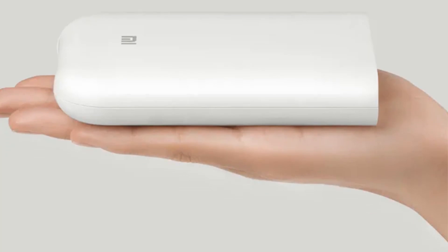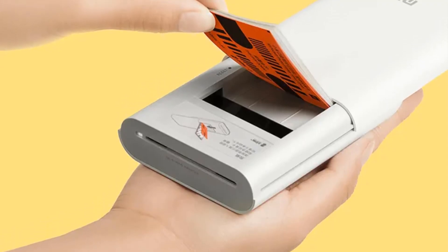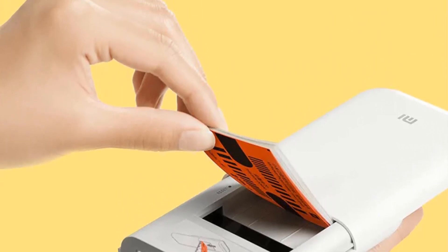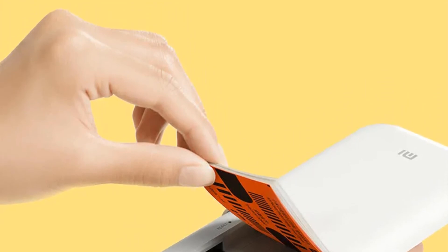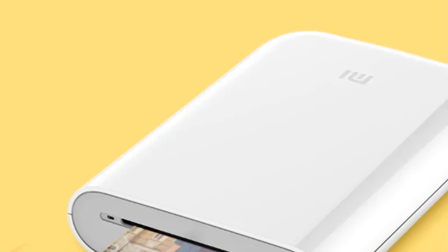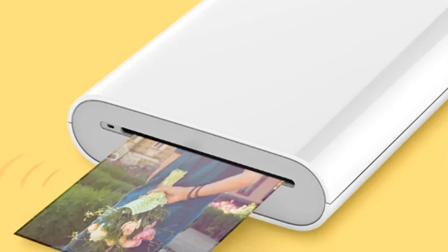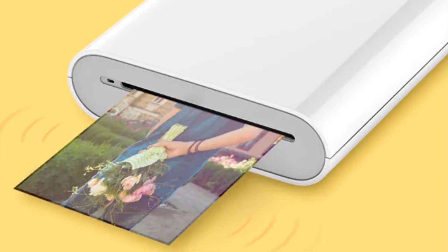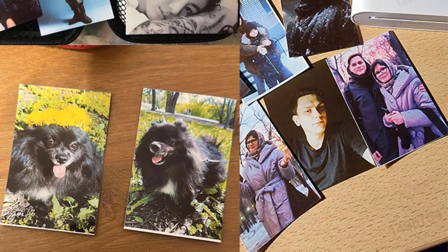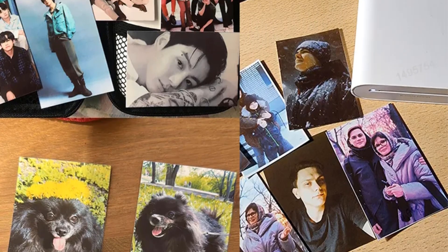One of the standout features of the Xiaomi MiGIA AR Printer is its Augmented Reality capabilities. Users can add augmented reality effects and interactive elements to their printed photos, making them come to life when viewed through a smartphone app. This adds a creative and dynamic dimension to your printed pictures, enhancing the storytelling aspect of your photo memories. The pocket-sized design ensures it can easily fit into your bag or pocket, making it suitable for travel, parties, or any occasion where you want to share instant prints.